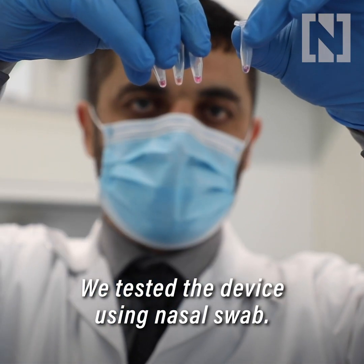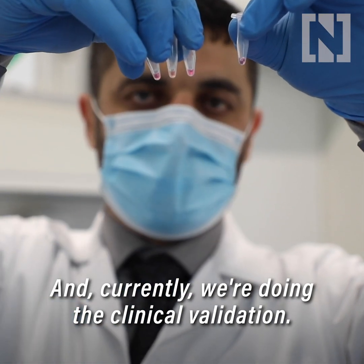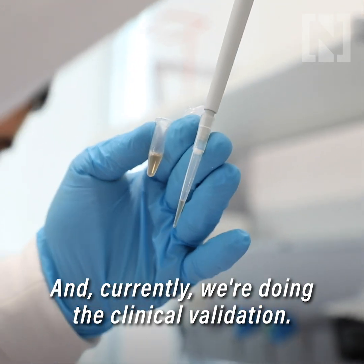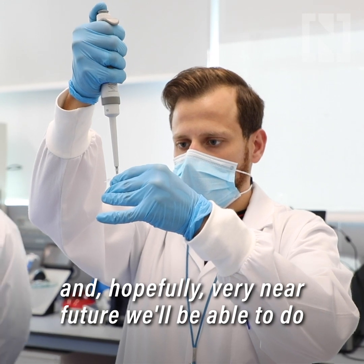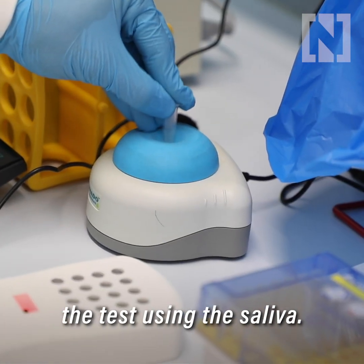We tested the device using nasal swabs and currently we're doing the clinical validation. Starting from mid-October we'll be doing the saliva test, and hopefully in the very near future we'll be able to do the test using saliva.